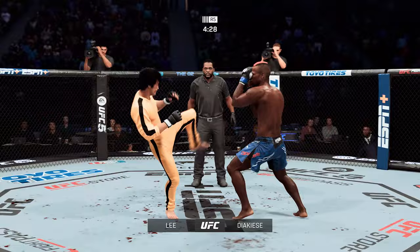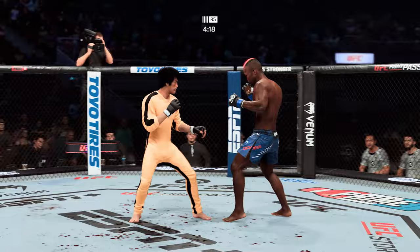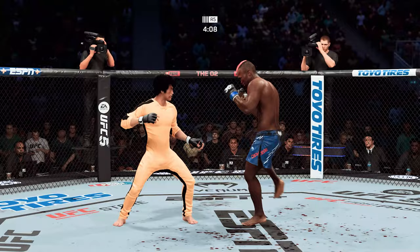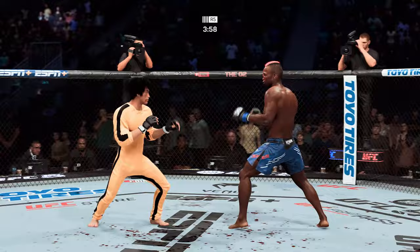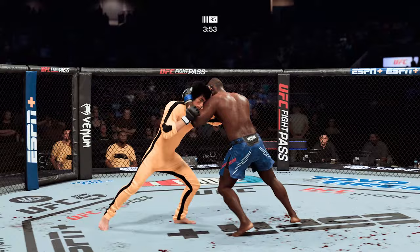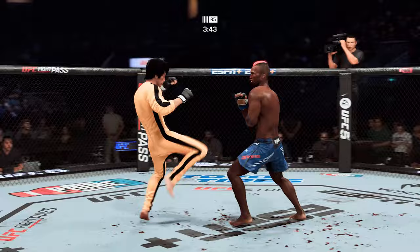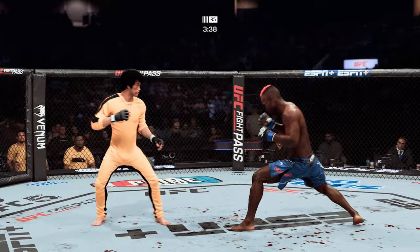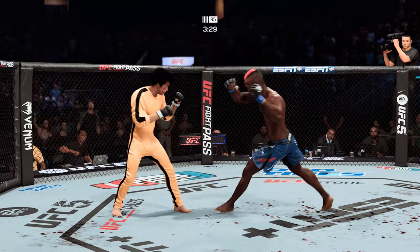Lee gets caught by that straight punch. Nice job by the offense. Jacacy gets caught by that straight punch — his defense has abandoned him tonight. Beautiful knee by Lee. That calf is a shade of magenta I'm not sure I've seen before. The bruising's getting out of control, and it's starting to get to a point where you've got to keep an eye on whether or not this guy will be able to finish the fight.